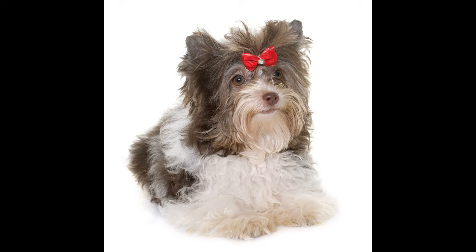Biewer Terrier pros — Appearance. The Biewer Yorkshire Terrier is very beautiful, with long, flowing, silky hair, beady eyes, and a refined face. This is one of those breeds that you can't pass by without paying attention. In addition, the structure and length of the coat allow you to make all kinds of hairstyles and haircuts, which will give the pet personality.